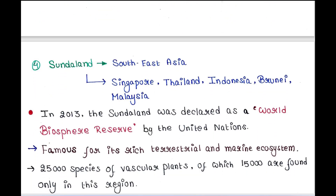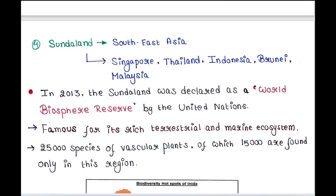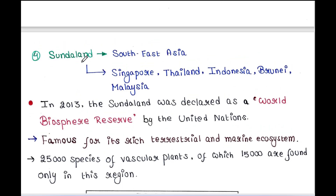Next is Sundarland, which occupies Southeast Asia. This region includes Singapore, Thailand, Indonesia, Brunei, and Malaysia. In 2013, Sundarland was declared a world biosphere reserve by the United Nations. This region is famous for its rich terrestrial and marine ecosystem. It has 25,000 species of vascular plants, of which 15,000 are found only in this region.